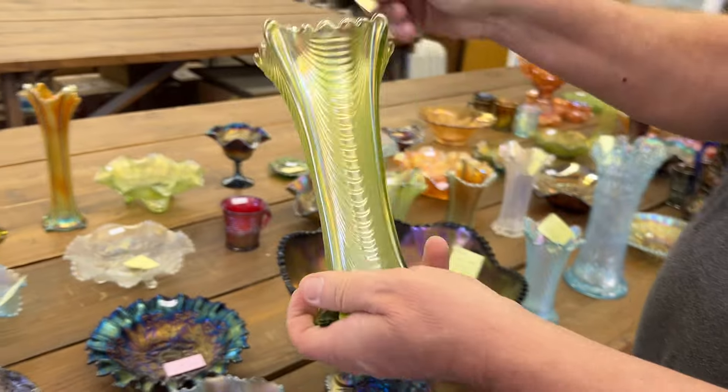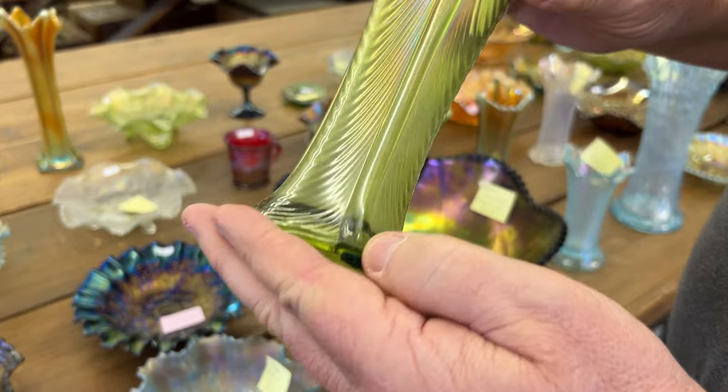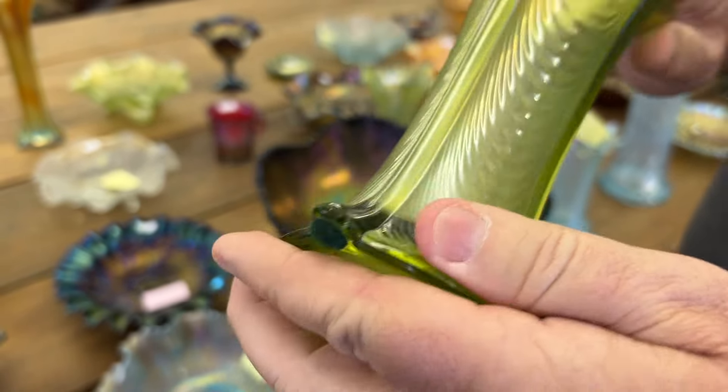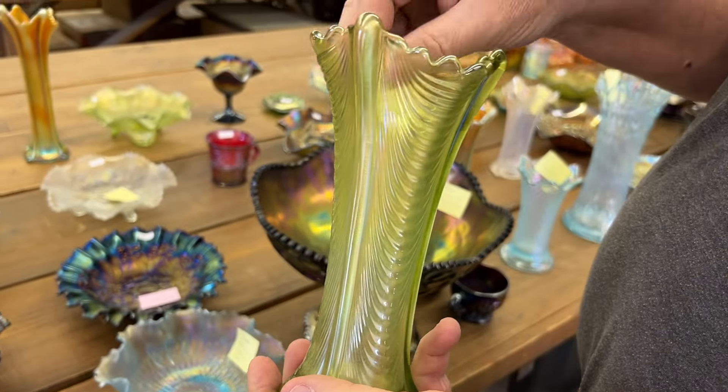Here's a drapery vase in lime green. It has the typical toe nicks — there's a little one right there. This one is not too bad. There's one right on here, right there. Very minor, but they're there.